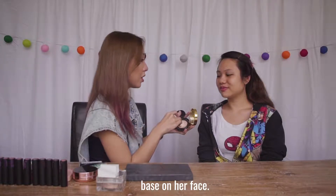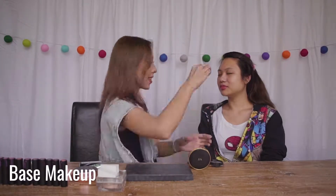I'm putting the base on her face first. Here we go.